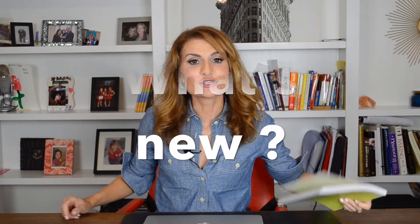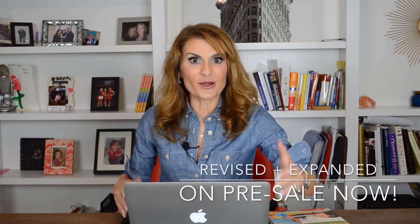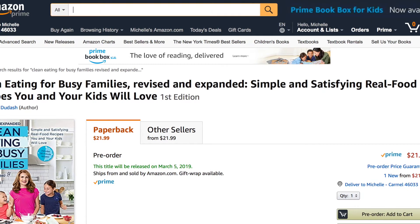Really exciting. So you've probably seen by now, this is the first edition — still out, still available. But come March 2019, the book is getting a second edition. It's already up online for pre-sale. I'm going to show you right here — it's right there on Amazon.